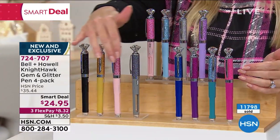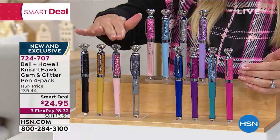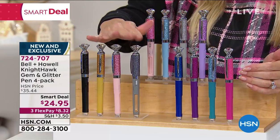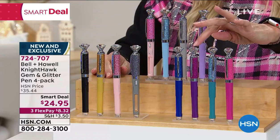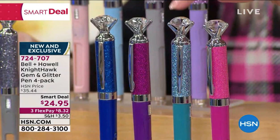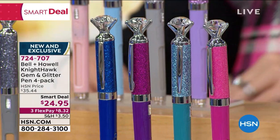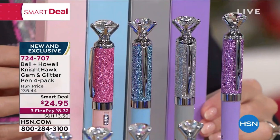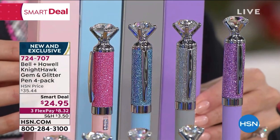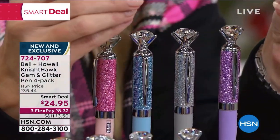Here they are — individually boxed, individual velvet pouches. This is the metallic set: black, gold, rose gold, and platinum. This is the jeweled set: sapphire, a beautiful kind of garnet, a beautiful aqua blue, and a gorgeous shimmering pink. By far the most popular is going to be the pastels and most limited. They come with coordinating individual gift boxes that go along with them.